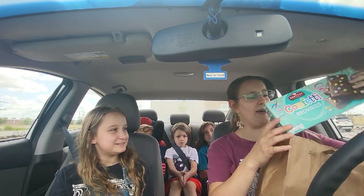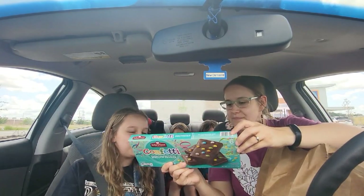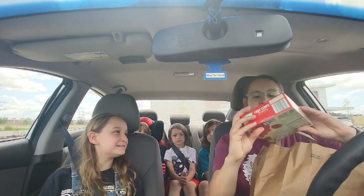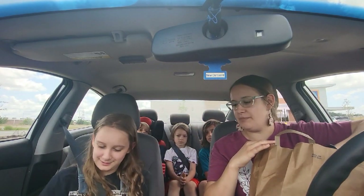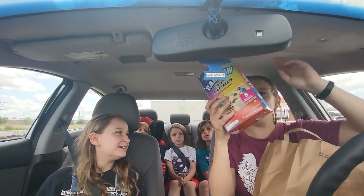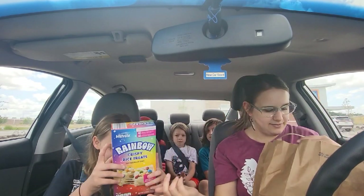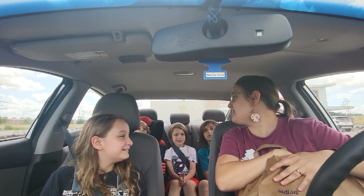First thing we got is confetti brownies — no colored dyes, we're gonna try those. The next thing is these really good strawberry fruit strips, they look so good, maybe made with real strawberries. And then these are so fun — rainbow Rice Krispie treats with M&M candies in them, but no red dyes.